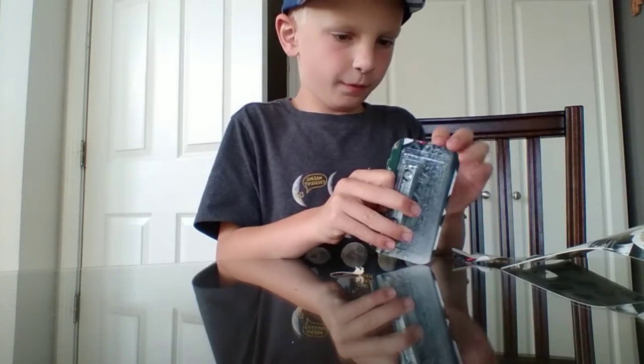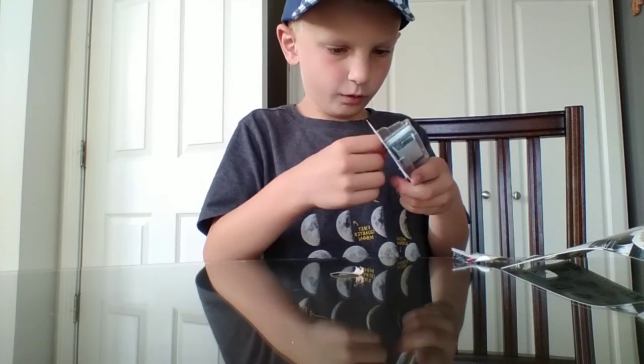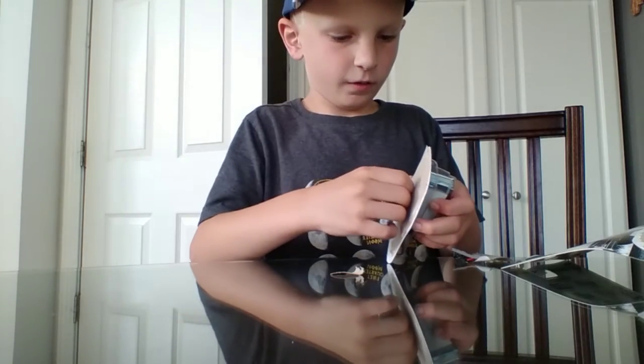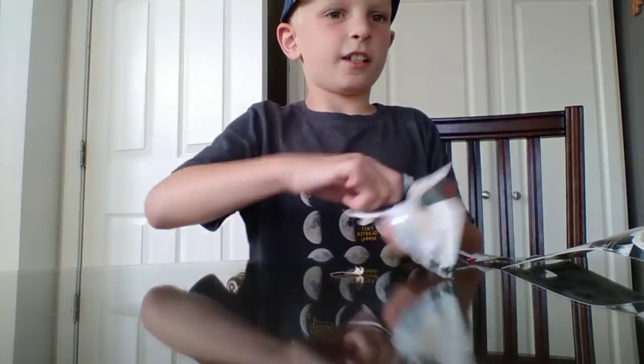This is my first time ever I've done an unboxing of the Hot Wheels car. Yeah, yeah, it helped a lot.